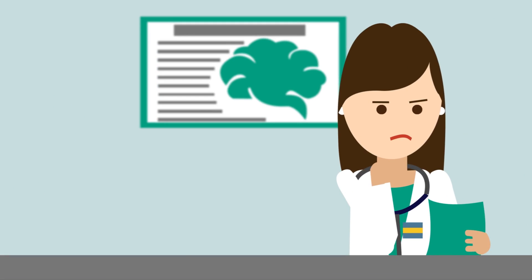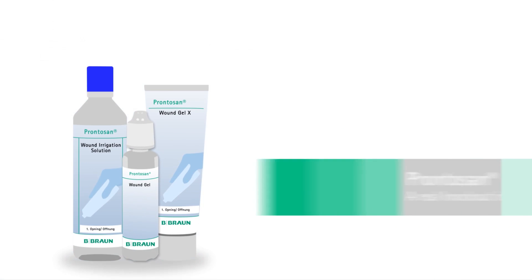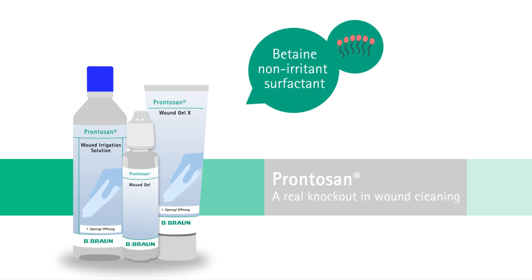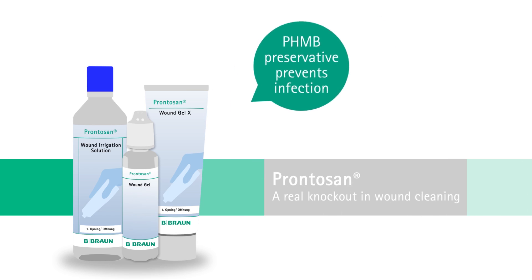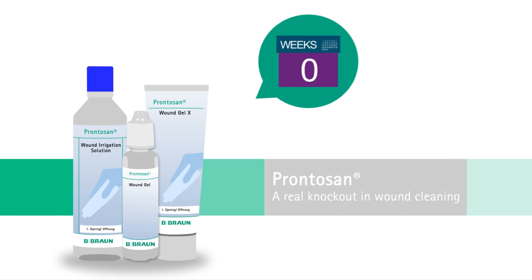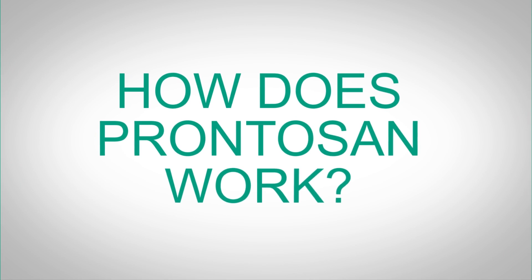So what's the solution? Prontozan for wound bed preparation. It contains a unique combination of two ingredients: betaine, a surfactant that cleanses, and polyhexenide, a preservative that allows you to use Prontozan for up to 8 weeks after first opening and prevents infections.